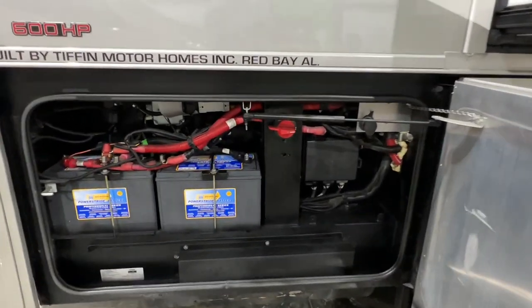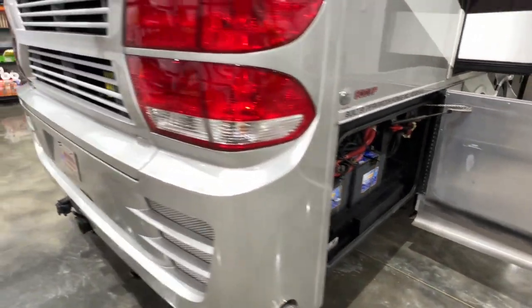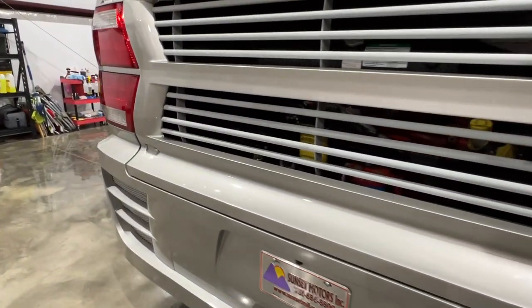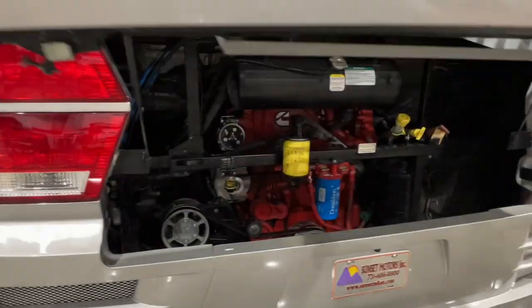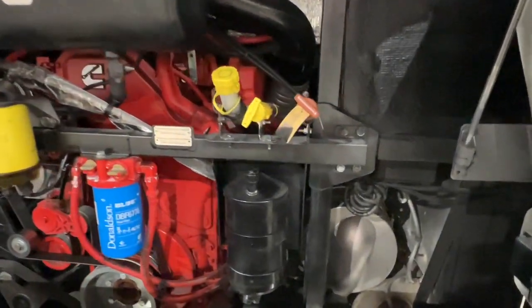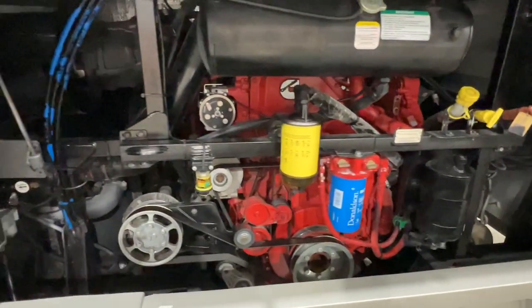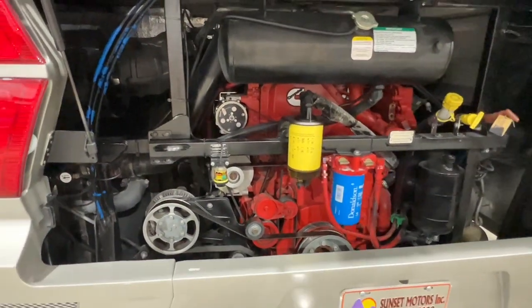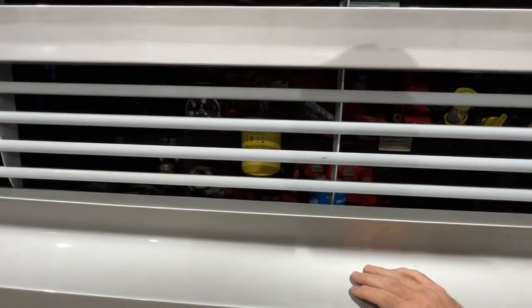Got new batteries for the chassis. You've got your 15-liter inline six Cummins diesel. Beautiful engine bay, easy access — everything's nice and clean, no leaks, everything works like it's supposed to. Serviced and ready to go.